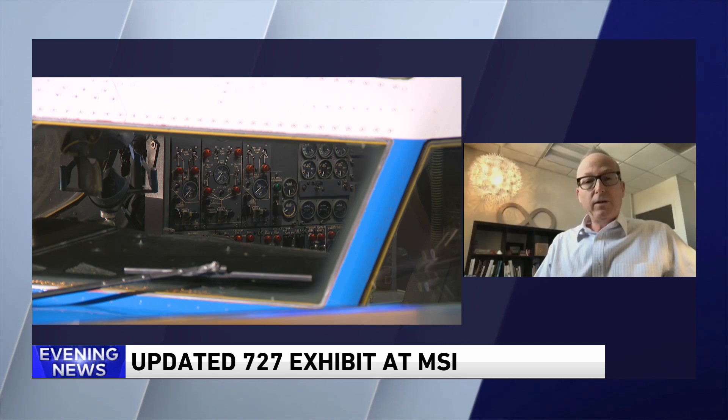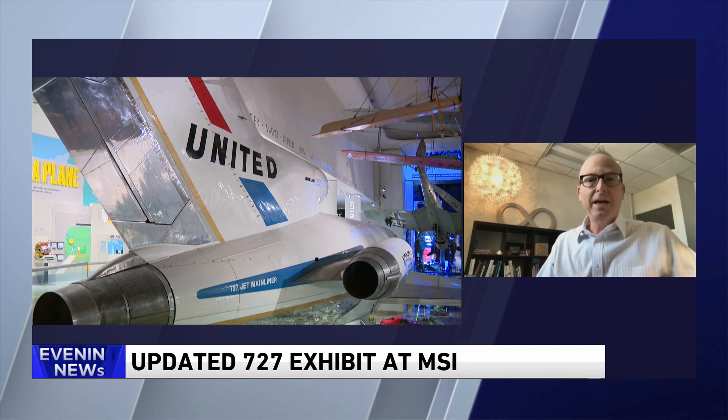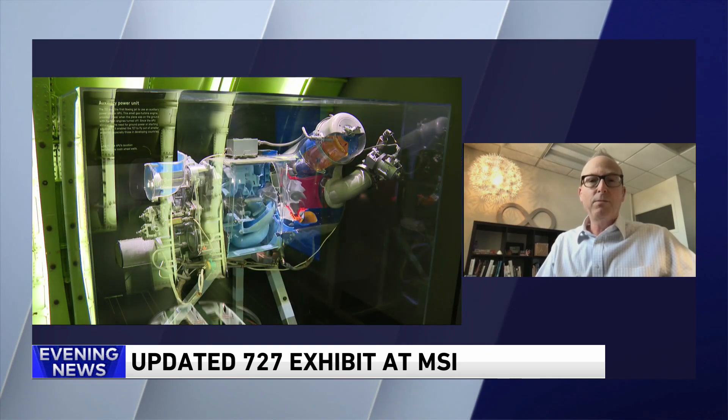Absolutely, Ben. One of the ways we did that to bring it up to date is there's a whole section inside the middle of the airplane that's all about flight and you. What's the experience of flying physically, physiologically, and how to deal with things like jet lag, your ears popping, and dehydration on board the plane. We open up the science behind that as well as give you some pointers on how to have a more comfortable flight.